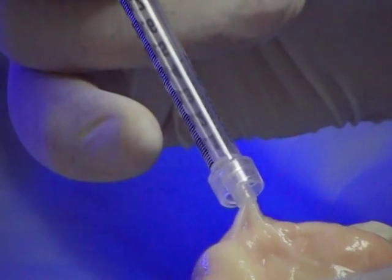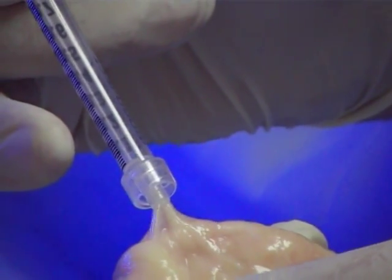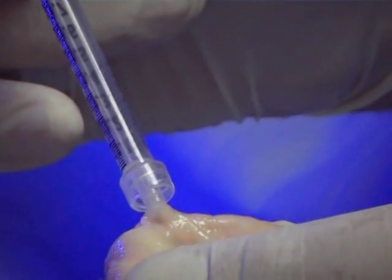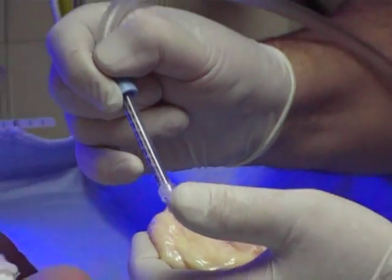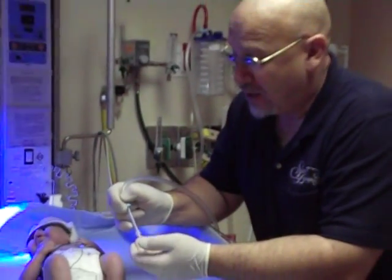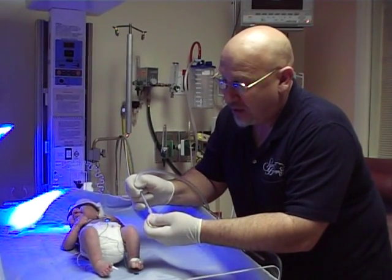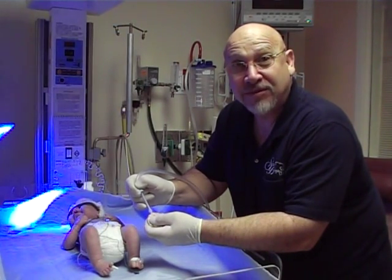A lot of times this is an unseen hurt that nurses don't realize that they're doing. They're using whatever they can. This particular device is a TB syringe. I'm going to show you other examples of devices that nurses use, all in an effort to try and get the mucus out of the baby's mouth when they're intubated. Unfortunately, in an effort to do the best job that they can without the tools that they really should have, this is the kind of result that you can get, which is a damaging effect to the baby's mouth.